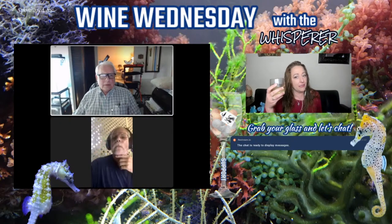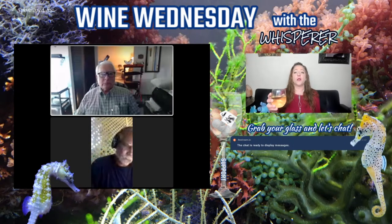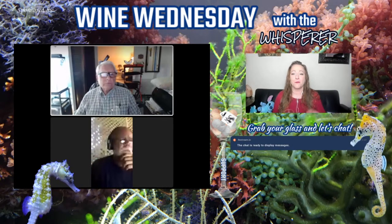I'm here sipping on some Chardonnay tonight — felt like I wanted something a little sweeter. Chardonnay is not really that sweet but I wanted something different than my usual Pinot Noirs and Merlots. What are you sipping on tonight? Hopefully we'll hear all of you join. Happy Wine Wednesday — hope your Wednesday is fabulous.